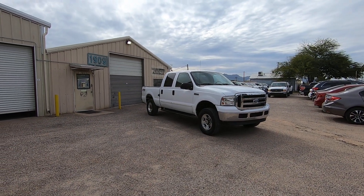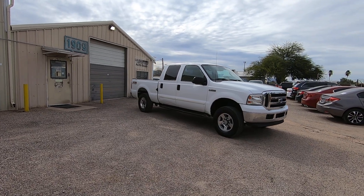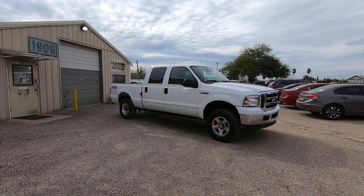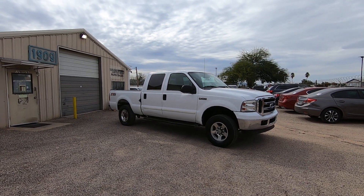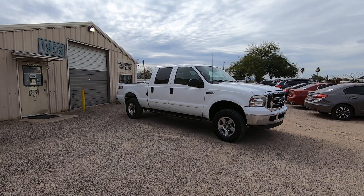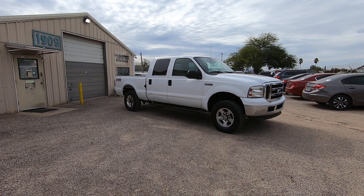This is Roger with Wheel Kinetics in Tucson, Arizona. We're selling this truck. It is a 2005 Ford F-250 crew cab short bed. It is a 5.4 liter gas V8, four wheel drive. It's a Lariat, which is leather. And this truck has 44,525 miles.